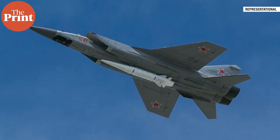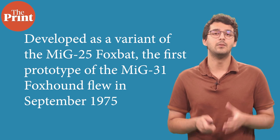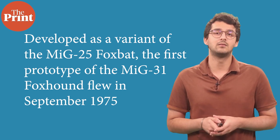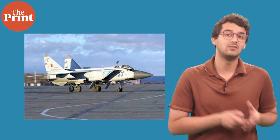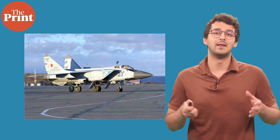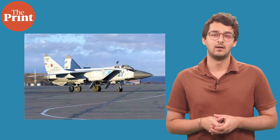So what are the features of the MiG-31K and AS-24 Killjoy missile? Developed as a variant of the MiG-25 Foxbat, the first prototype of the MiG-31 Foxhound flew in September 1975. Both were designed by the then-Soviet Mikoyan and Gurevich Design Bureau. By 1982, the MiG-31s were operational with the Soviet Air Defense Forces.